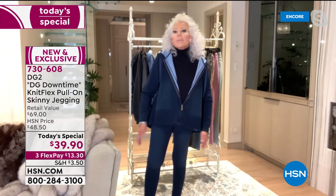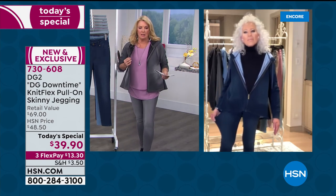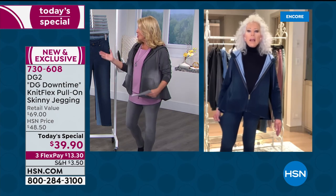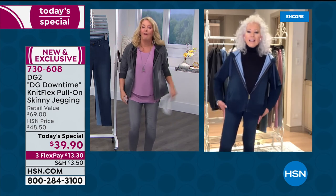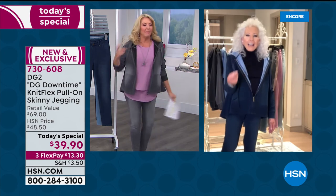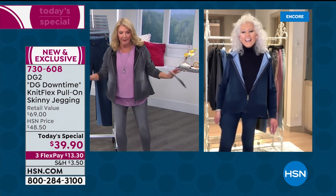Seriously, I will never buy a sweatpant again — and I love them. Even if you think about sweatpants, if you're getting a decent brand, how much does it cost? They're not inexpensive. And they don't have 8% spandex. They don't look sexy. How many of you put on a sweatpant and go, 'oh yeah, I look so hot in these sweatpants'? Said never, ever, ever.